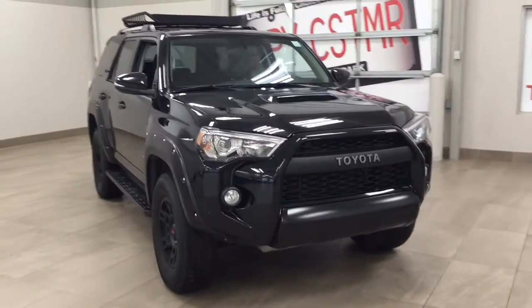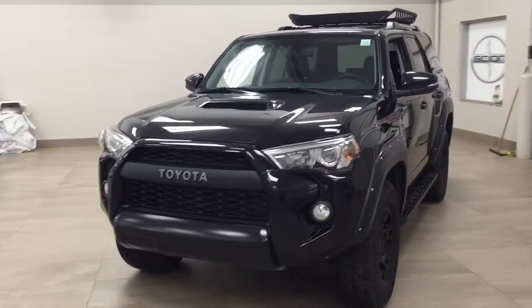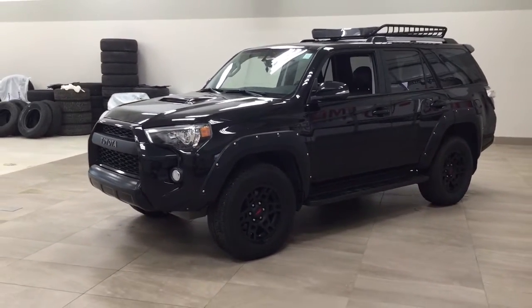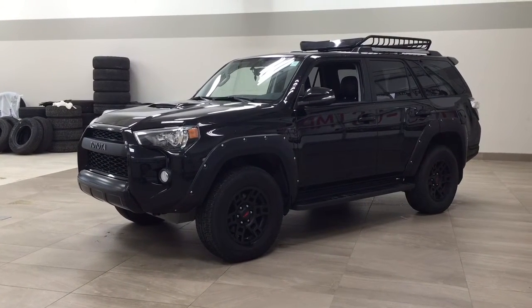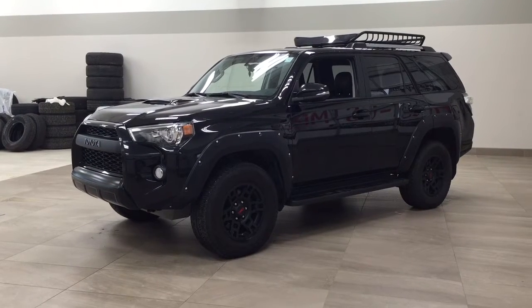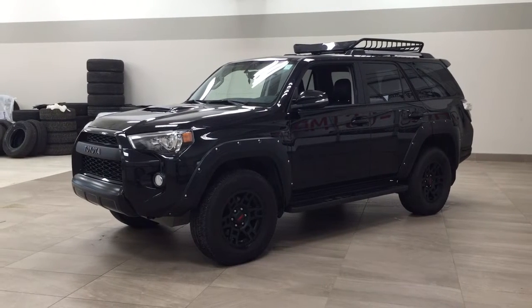Thank you so much folks for watching this video today. If you have any questions please visit us — we're located at 31 Automall Road in Sherwood Park, Alberta, Canada. Our phone number is 780-410-2455 or please visit our website at sbtoyota.com to reach us by email. Once again, thank you so much for watching. If you have any comments or additional questions please leave them in the comment section below. Make sure to have a great day and I hope to see you next time!